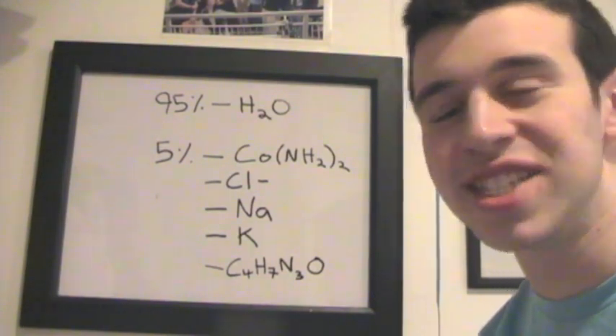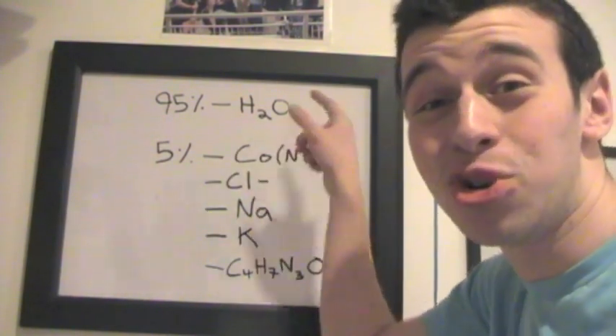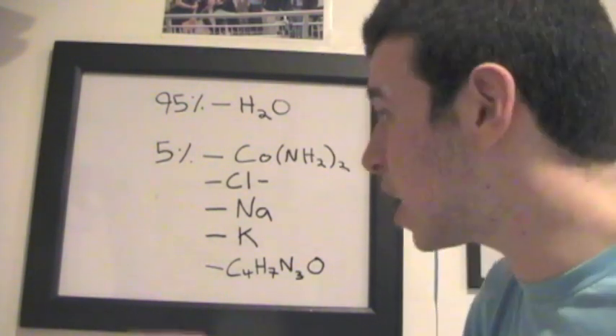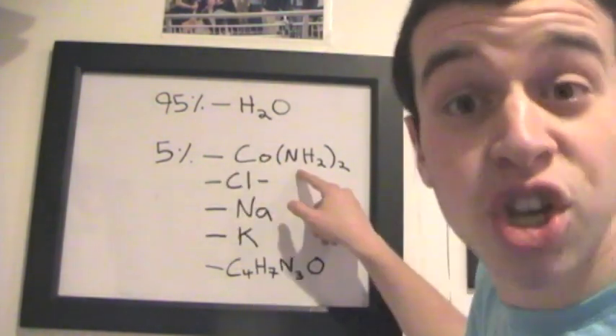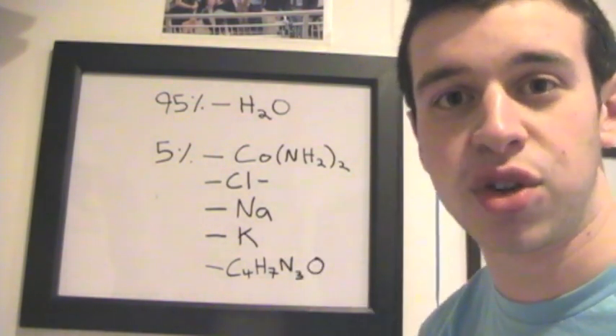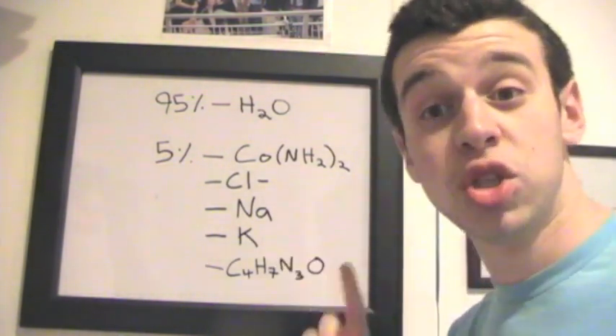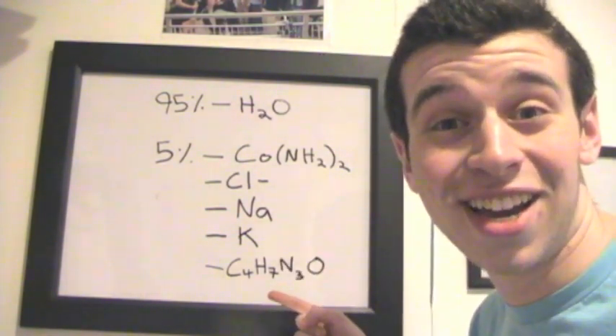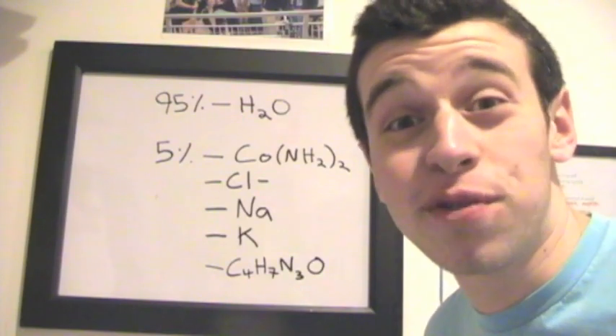Here's the composition of urine. As you can see, it is 95% H2O — that's good old fashioned water. And then the remaining 5% is split up between urea, which is basically a byproduct of the liver to remove ammonia, chloride, sodium, potassium, and my personal favorite, creatinine. And when you stir all these together, you get a beautiful cup of pee.